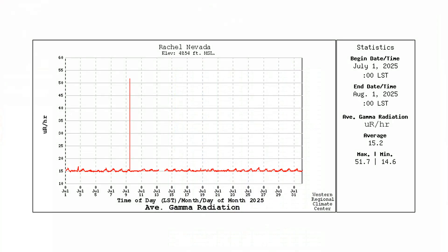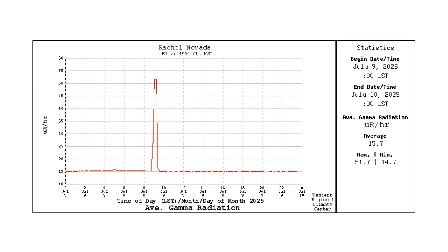Here is a graph for the whole month of July. This graph for July 9 shows how the radiation all of a sudden spiked just after 9 a.m., sat there for a while, and then came back down to background radiation. That is extremely unusual. In over 20 years here in Rachel, I have never seen a spike like that. So I think that's reason enough to do some more investigating.